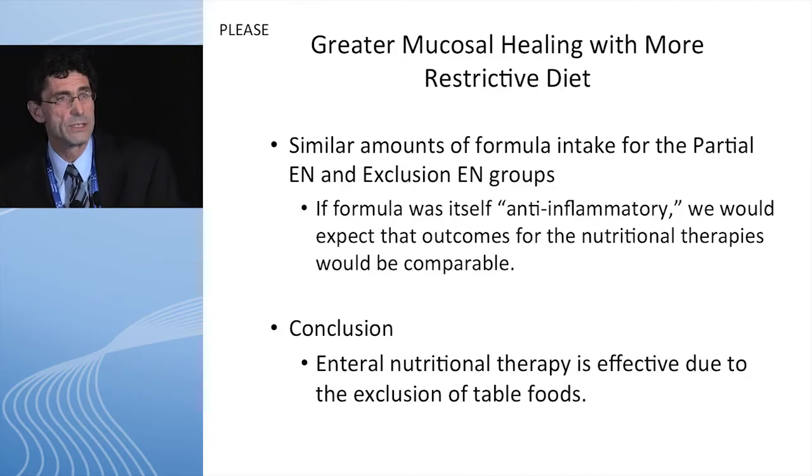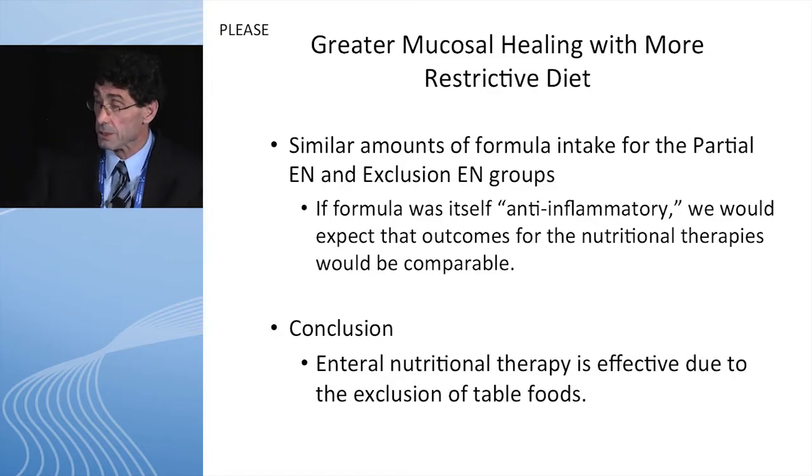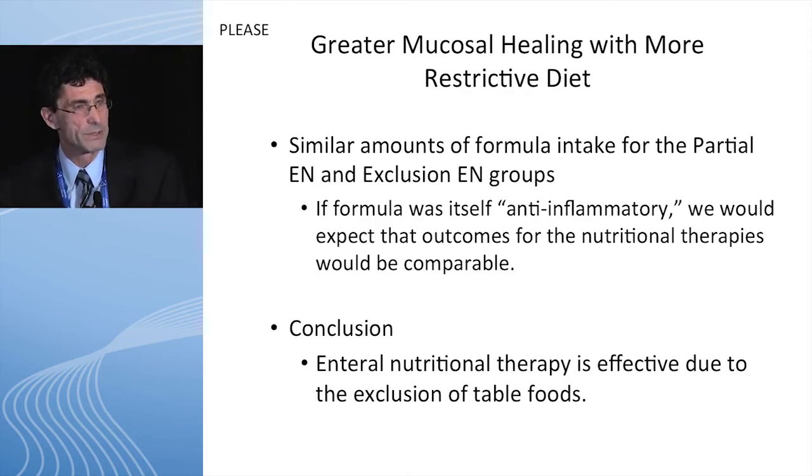If you look at the kids who didn't do well, they had 80 to 90 percent of their calories as a defined formula diet, while the exclusive enteral nutrition kids had 90 to 100 percent. So both groups actually got a lot of formula. If there was something special about this formula — an anti-inflammatory component — you would think both groups would have done well. But that wasn't true. And our conclusion is that enteral nutrition therapy is effective due to the exclusion of table food.